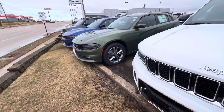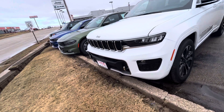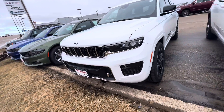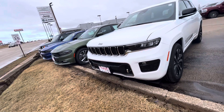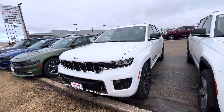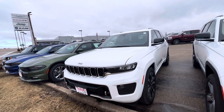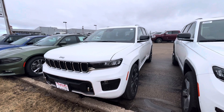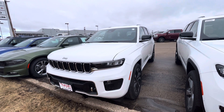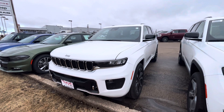Of course there are a couple of Chargers right next to here, but with the Chargers they really haven't changed much since around 2015 when they redesigned them to their current style. Anyway, this is a quick look at a 2022 Jeep Grand Cherokee — signing off for now.